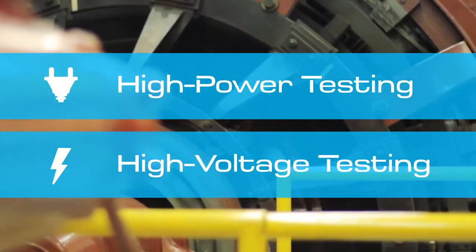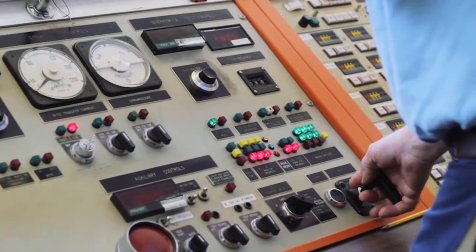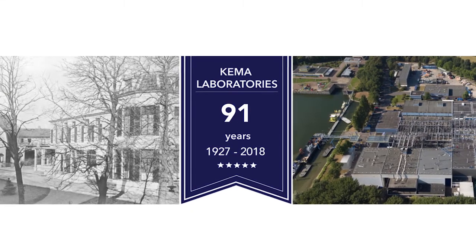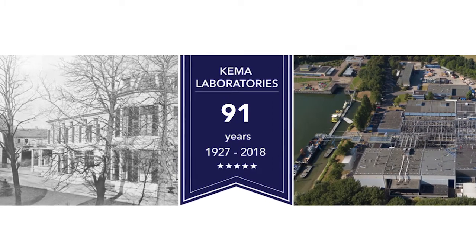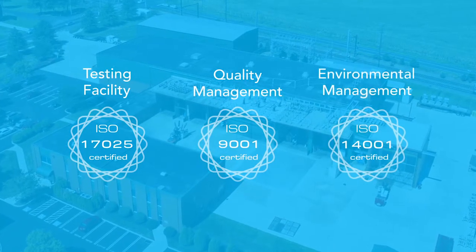In fact, our facility is the largest independent high-power electrical testing laboratory in the Americas, and for decades we've been providing utilities and manufacturers across the country with internationally recognized testing, inspections, and certification of their grid components.